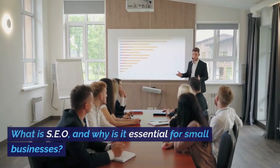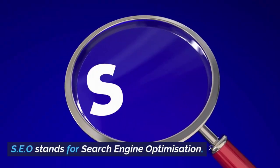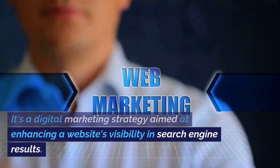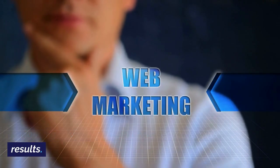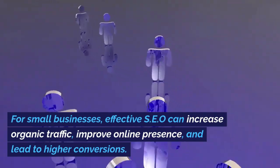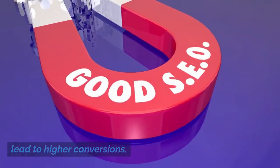What is SEO and why is it essential for small businesses? SEO stands for Search Engine Optimization. It's a digital marketing strategy aimed at enhancing a website's visibility in search engine results. For small businesses, effective SEO can increase organic traffic, improve online presence, and lead to higher conversions.